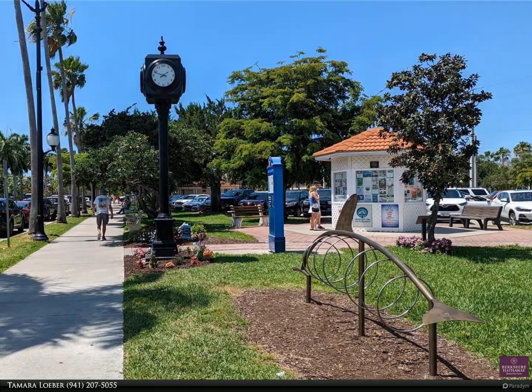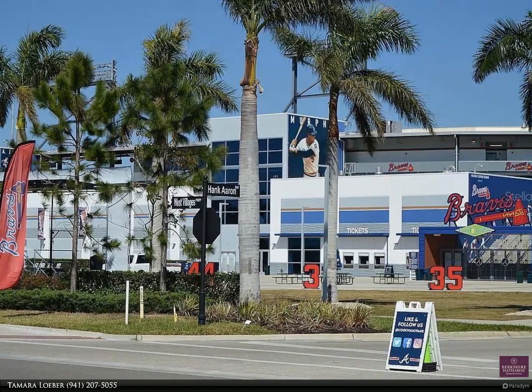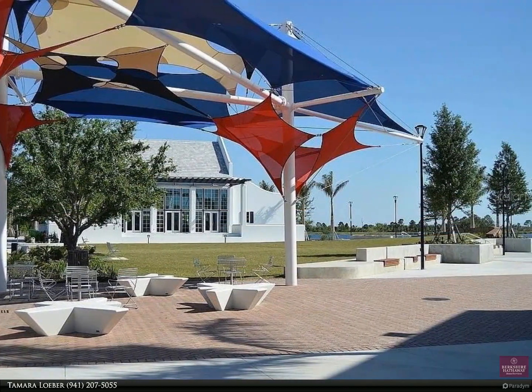Grand Paradiso is conveniently located near restaurants, shopping, medical facilities, schools, and services. The Atlanta Braves spring training facility at Cool Today Park is just minutes away.